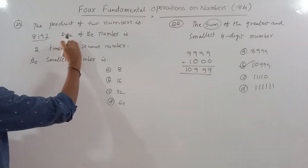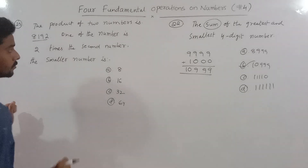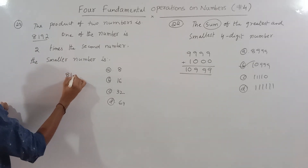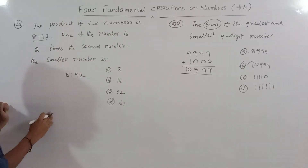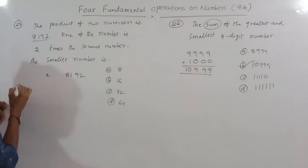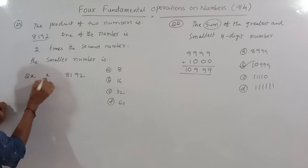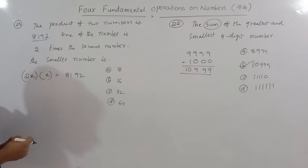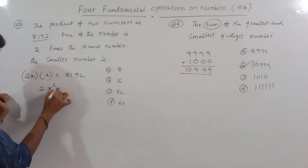Problem 23: The product of two numbers is 8192. One of the numbers is two times the second number. We need to find the smaller number. Let the second number be x, so the first number is 2x.